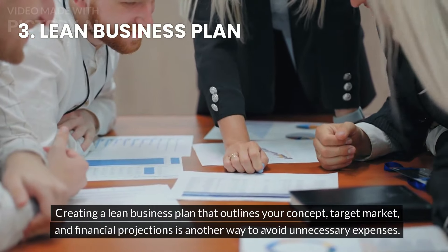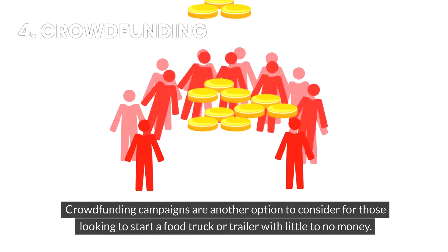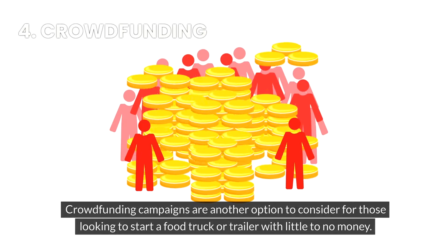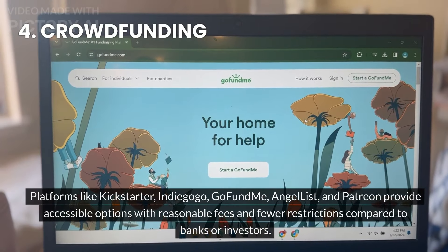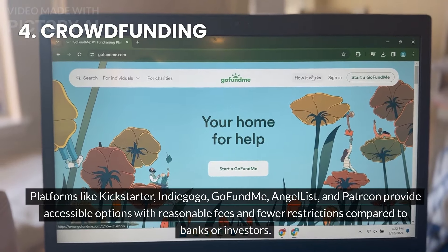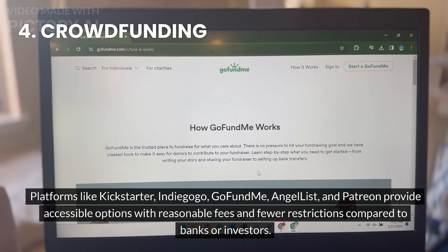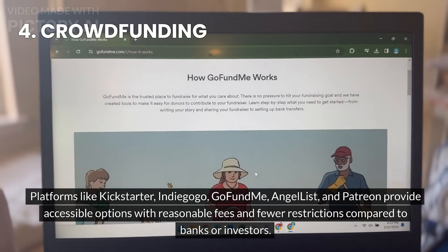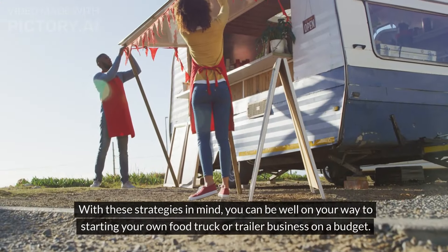Creating a lean business plan that outlines your concept, target market, and financial projections is another way to avoid unnecessary expenses. Crowdfunding campaigns are another option to consider. Platforms like Kickstarter, Indiegogo, GoFundMe, AngelList, and Patreon provide accessible options with reasonable fees and fewer restrictions compared to banks or investors.